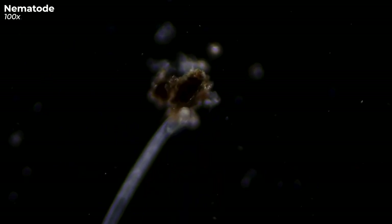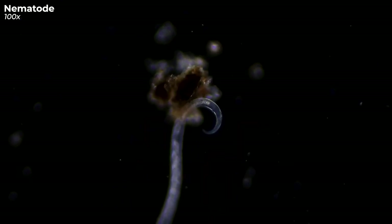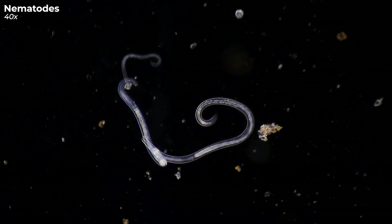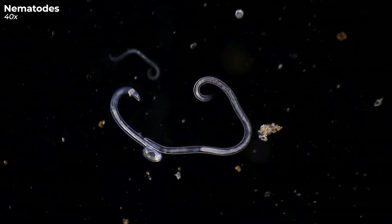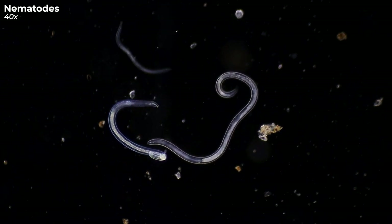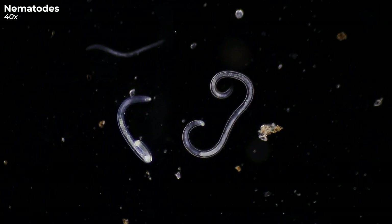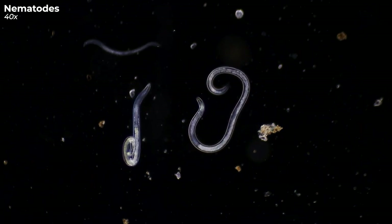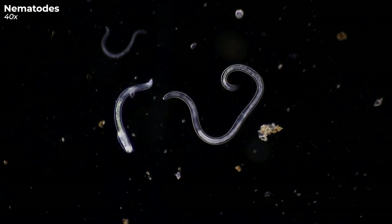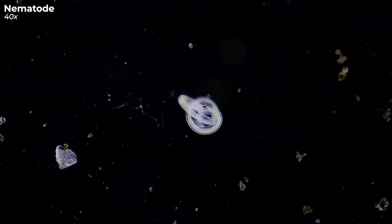They play a vital role in breaking down organic materials, like deceased plants and remnants of animals. When nematodes munch on organic material, they assimilate its nutrients. Post-digestion, they release these nutrients, making other essential nutrients more accessible for plants to absorb. Essentially, they're the unsung heroes increasing the soil's nutrient availability.